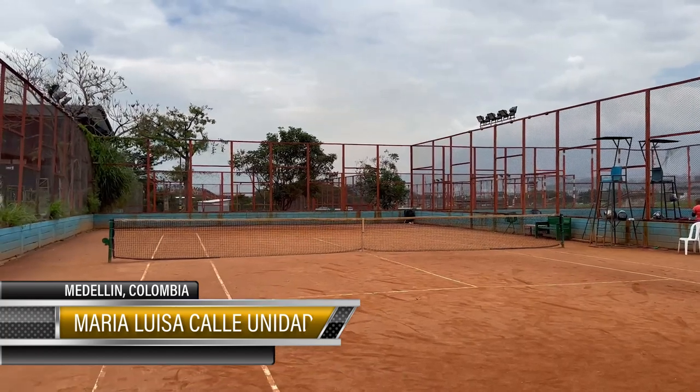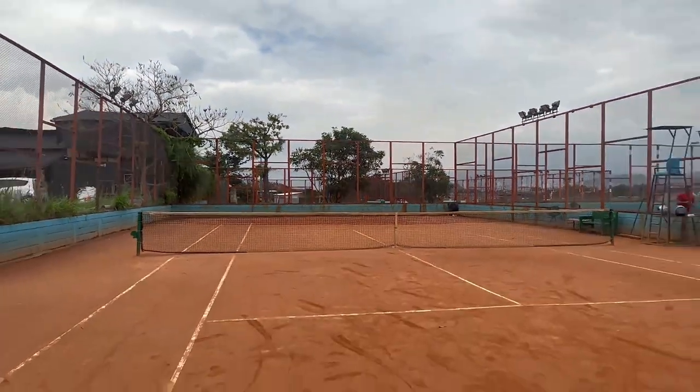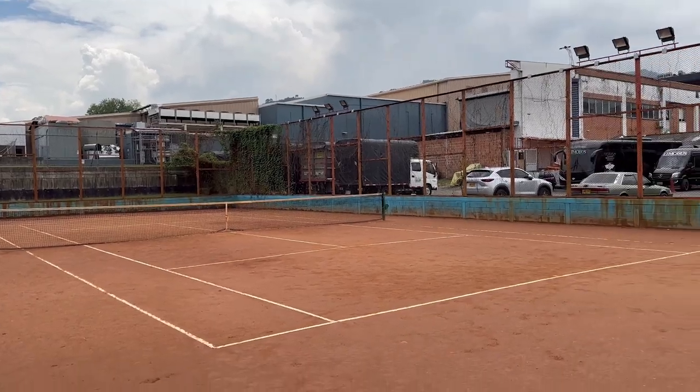Next is Maria Luisa Tennis Facility. They've got six red clay courts and use the Easy Concha phone app. One great thing about them is that they have English-speaking tennis instructors, so if that's a priority for you, I suggest going there.